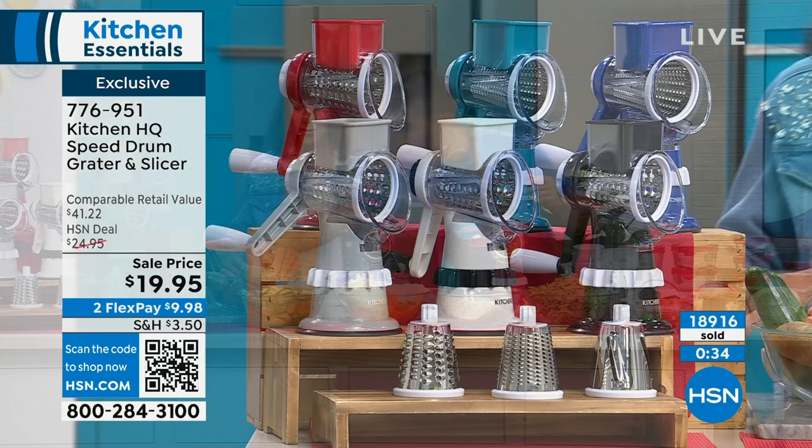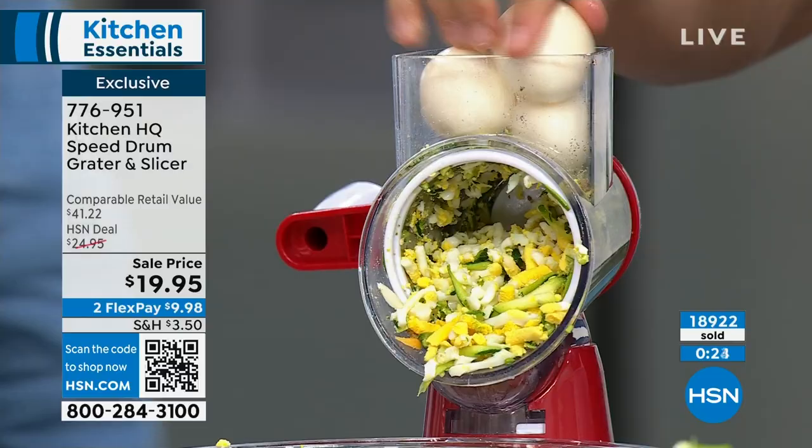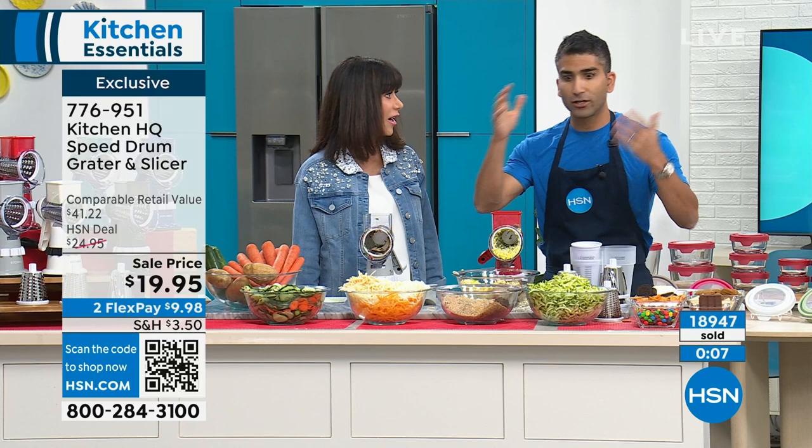Here's a quick egg salad: drop three eggs in and use the pusher — your fingers are nowhere in the way. It's not a food processor. In the same bowl, add a little mayonnaise and chive and you're done. You can do your eggs, your chicken salad, your veg, your cheese — it's fabulous.